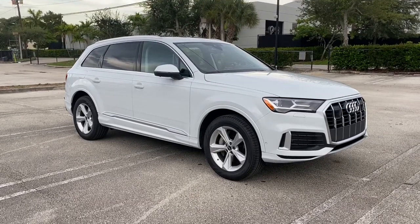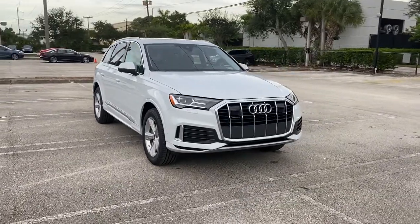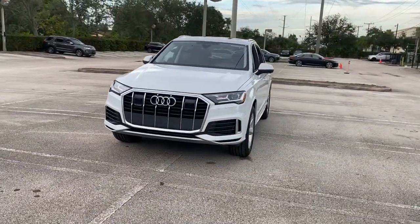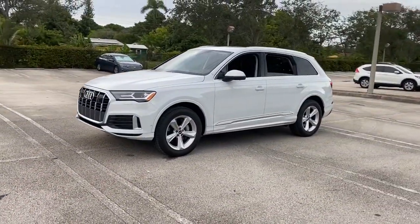You will love the features of this 2022 Audi Q7. Treat yourself to a test drive today. Our staff will toss you the keys and give you an outstanding customer experience. The following are some of this vehicle's highlighted options.